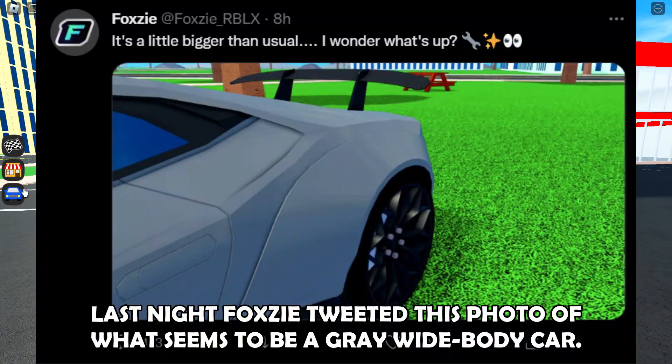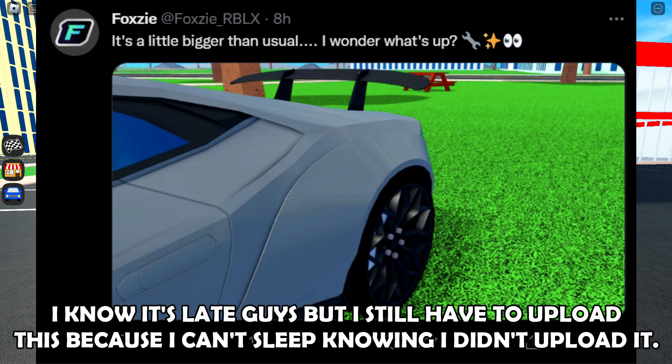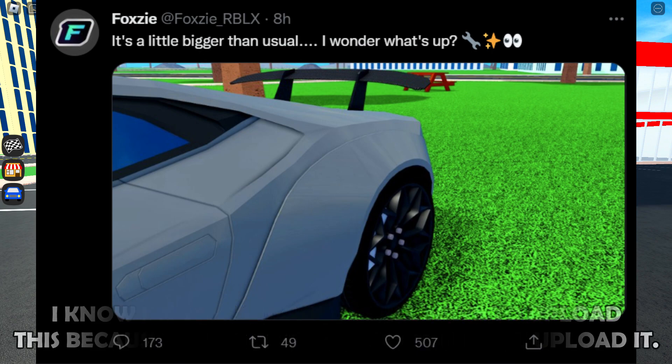Yo guys, last night Foxy tweeted this photo of what seems to be a gray wide body car. I know it's late guys, but I still have to upload this because I can't sleep knowing that I didn't upload it.